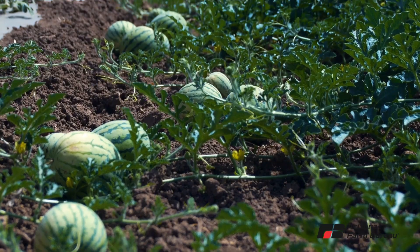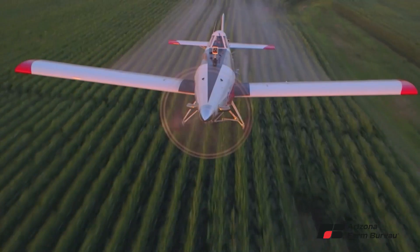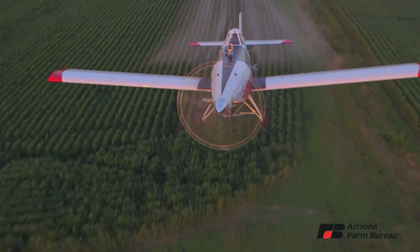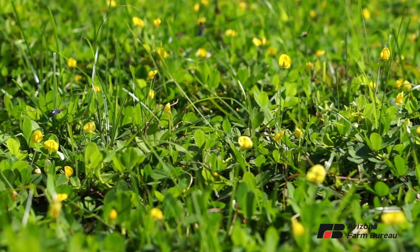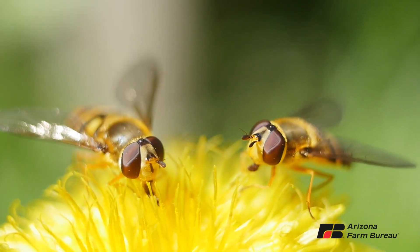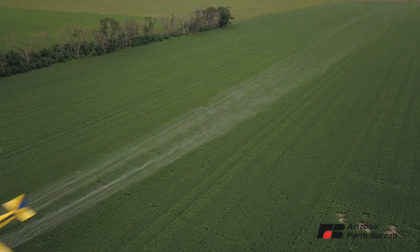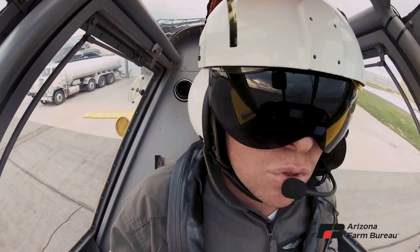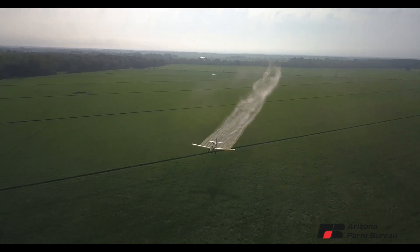Aerial application does not cause soil compaction, hence preventing soil runoff. Since aerial application can result in greater crop harvest yields, less land is being used for agricultural production, preserving important wetlands and ecosystems important to carbon sequestration and wildlife habitat. Aerial application is conducted in all 50 states by licensed pilots treating an average of 130 million acres of cropland each year.